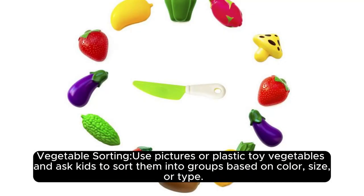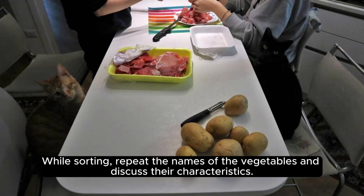Vegetable sorting: use pictures or plastic toy vegetables and ask kids to sort them into groups based on color, size, or type. While sorting, repeat the names of the vegetables and discuss their characteristics.